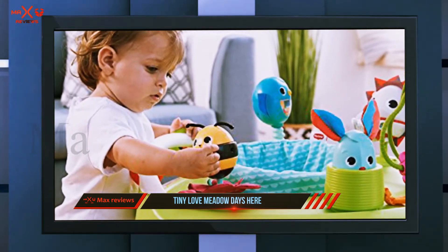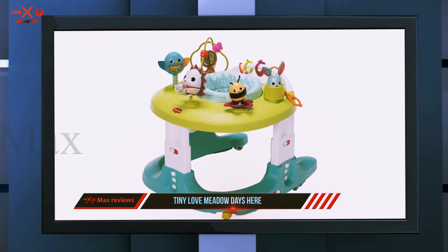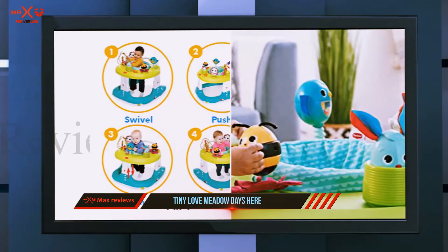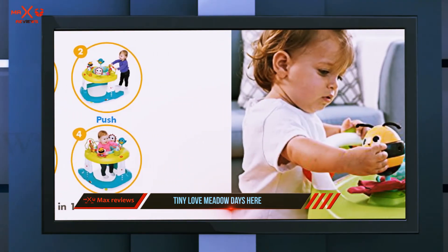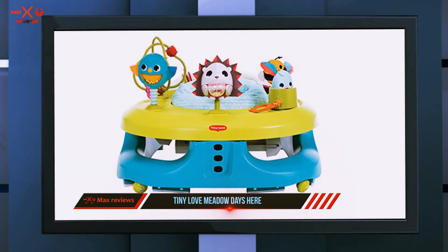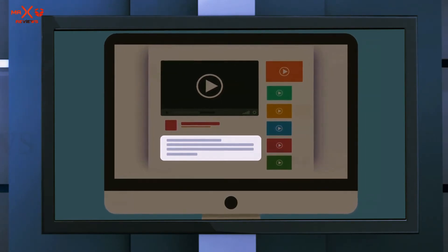Finally, baby will love the fun animal-themed toys with bright colors and tons of textures to touch. All babies love to jump and move around, and this walker will allow your little one to stay busy for the first year and a half of her life. Check out the description for more information and the latest price.